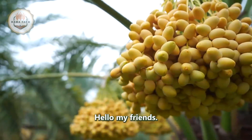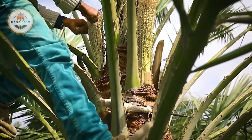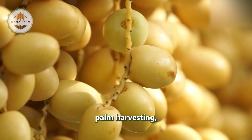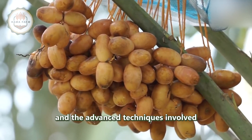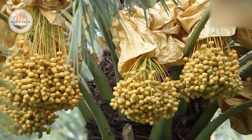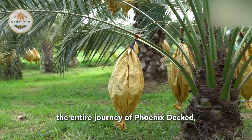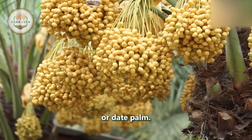Welcome to another episode of our farming documentary series. Today, we will take an in-depth look at the fascinating world of date palm harvesting, focusing on the use of modern shaking machines and the advanced techniques involved in packing dates. Join us as we explore the entire journey of Phoenix dactylifera, commonly known as the date or date palm.